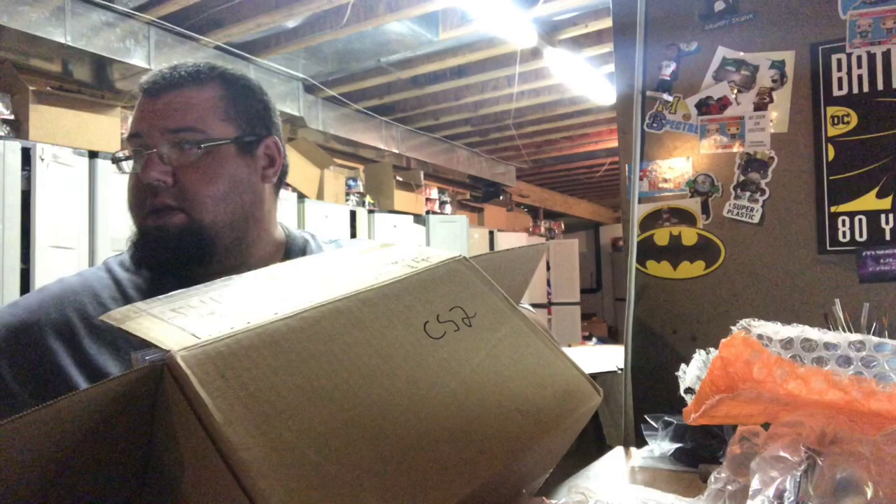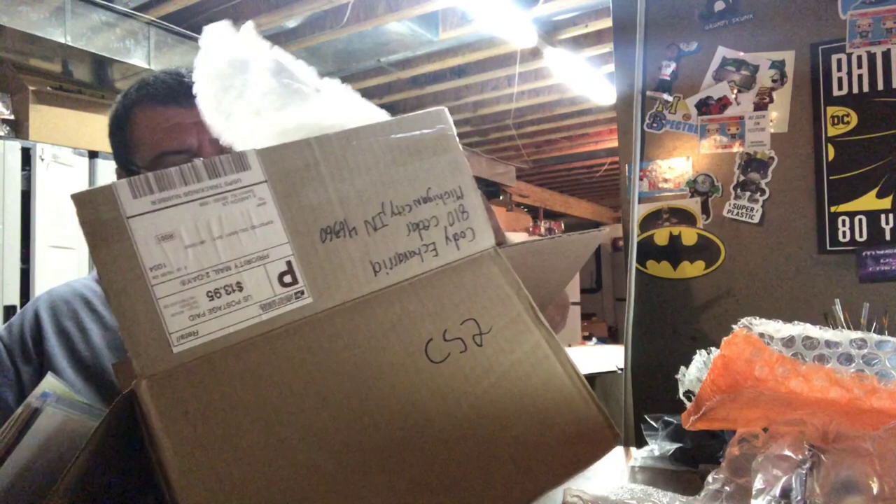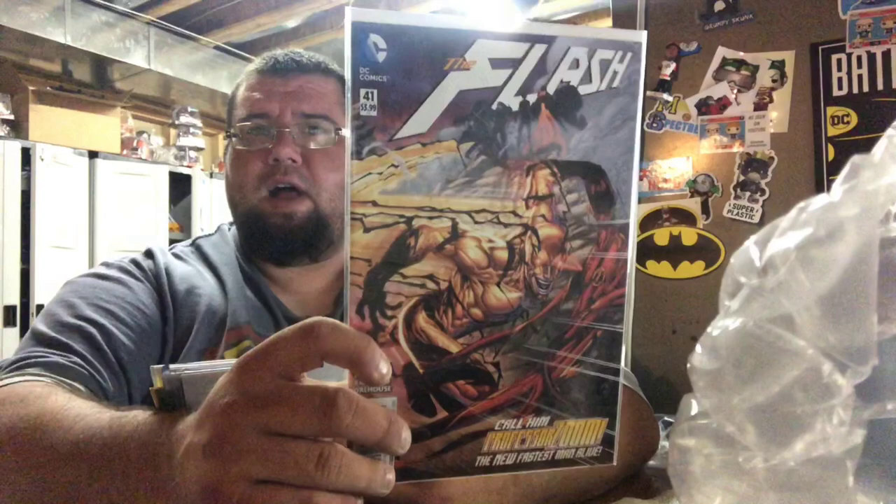So we got a comic book and a pop guy, and we got a whole lot of stuff going on. First off is the comic books. Which reminds me, I know so little about comics, it just doesn't even matter. The Flash — this looks cool. I like him a lot.